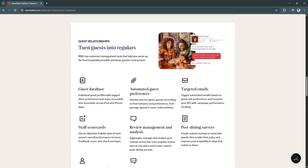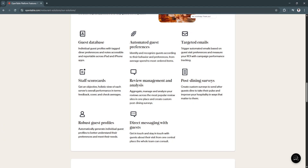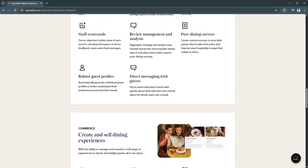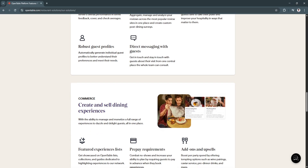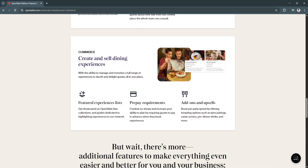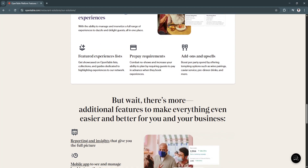One of OpenTable's key strengths is its ability to help restaurants manage both reservations and walk-ins effectively. Its user-friendly interface simplifies the reservation process, while its waitlist and queue management tools ensure that restaurants can optimize their seating capacity without sacrificing customer satisfaction. Furthermore, its marketing tools help businesses engage with customers and drive repeat business, making it an essential tool for increasing revenue and customer loyalty. Whether you are a small bistro or a large fine dining restaurant, OpenTable provides the flexibility and scalability needed to adapt to changing customer needs and operational demands.